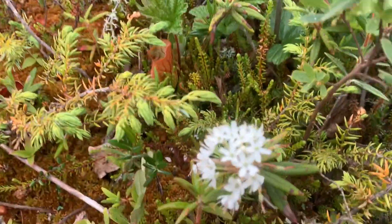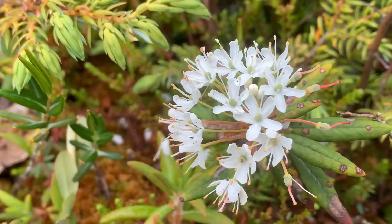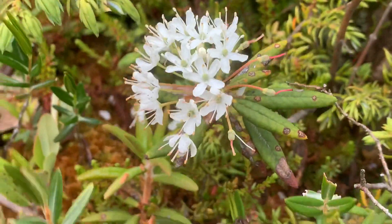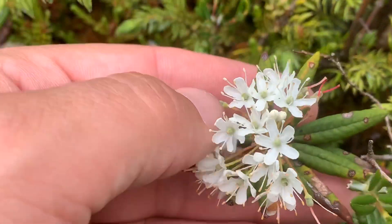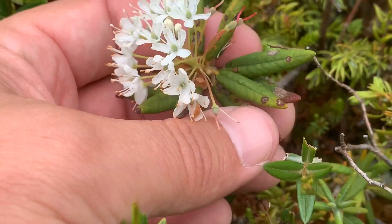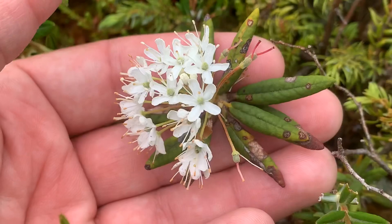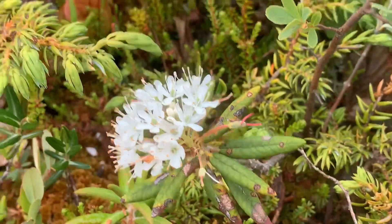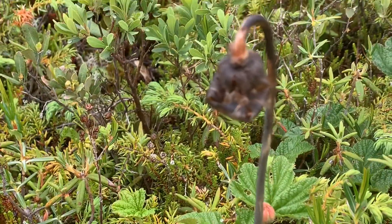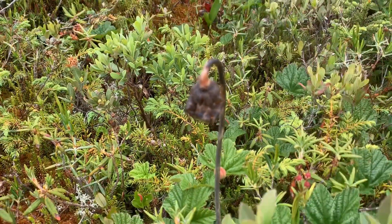I can't get enough of these Labrador Tea plants. Look at the leaves — you can see the rhododendron, Rhododendron groenlandicum. Definitely the smallest rhododendron I've ever seen in my life. Look at my hand right there. Just amazing. See the dried flower head of one of those purple pitcher plants right there.